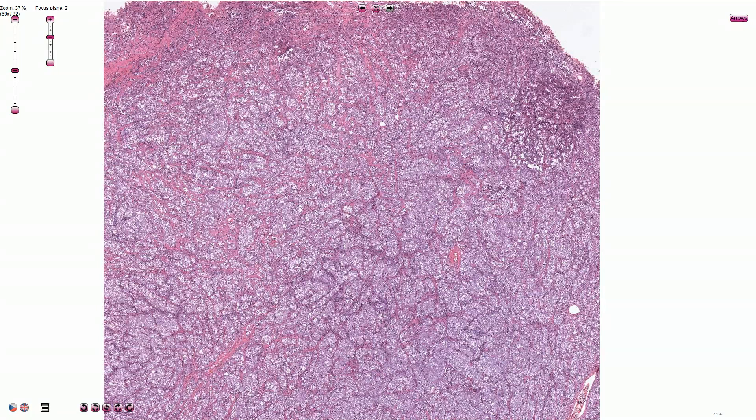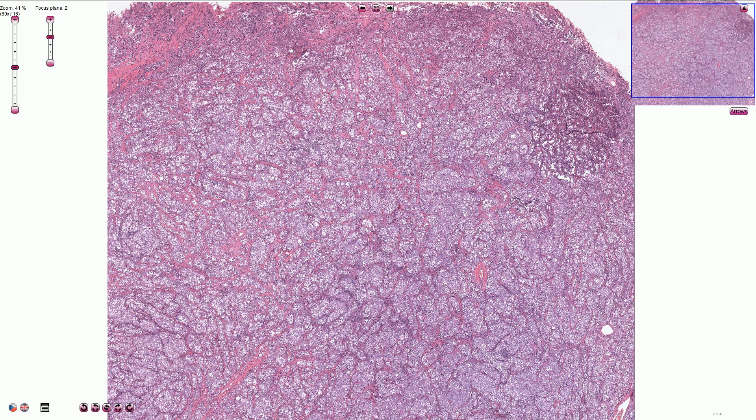Seminoma is the most common malignant germ cell tumor of the testis. It is the most common among relatively young men, usually from 35 to 45 years of age, unlike the non-seminomatous germ cell tumors which occur about 5 to 10 years earlier.